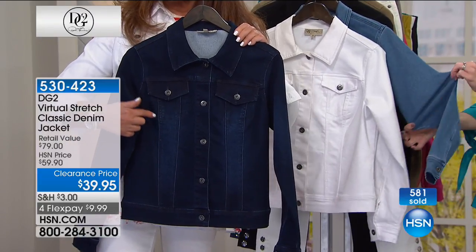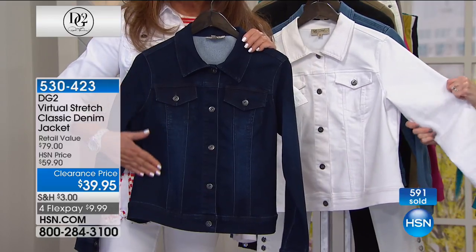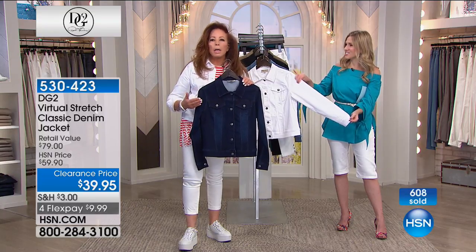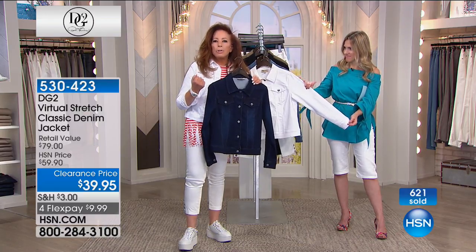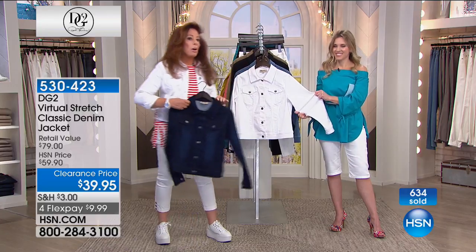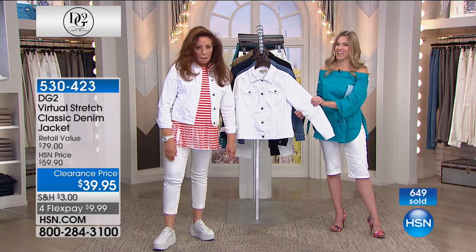Not all denims are created equal because of the quality of the cotton and the quality of the supercharged spandex, which is what gives you that stretch and softness. This is the most gorgeous shade of blue. If you love all the stripes for spring and summer, all the maritime looks, this is that perfect shade equivalent to the deepest, richest navy. And then the white is a pure, optic, clean, highlighting summer white. I would have never thought that this $39 jacket would be the jacket that I reach for out of all the blazers I've got in my closet.